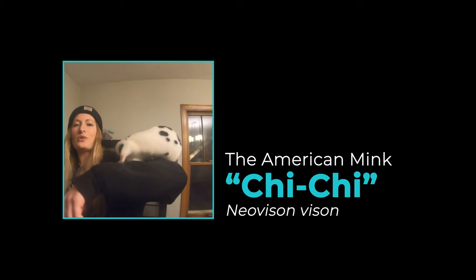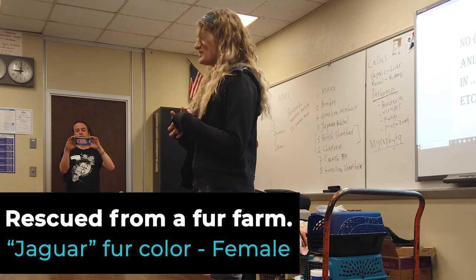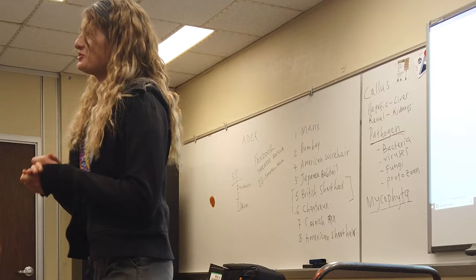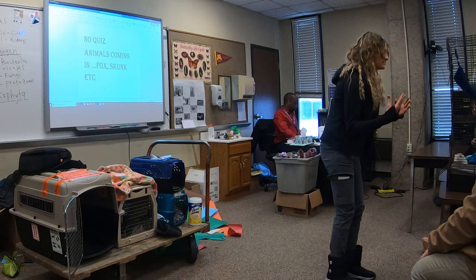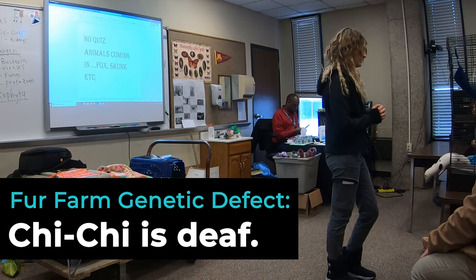This is Chi Chi, everybody. She is a captive bred mink that came from a fur farm. The reason she is the color that she is is because she's been bred in captivity for so many generations. Her color variation is called a jaguar. I'll take her out so everybody can see her and how she moves and how quick she is. When they breed these animals in fur farms, they don't care about the genetic defects that might come with it because they only care about fur quality.